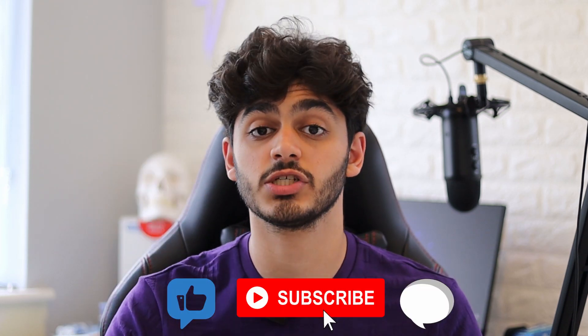Before I get into the rest of the video I'd really appreciate it if you could like, comment, subscribe and hit that notification bell to stay up to date with all my content.